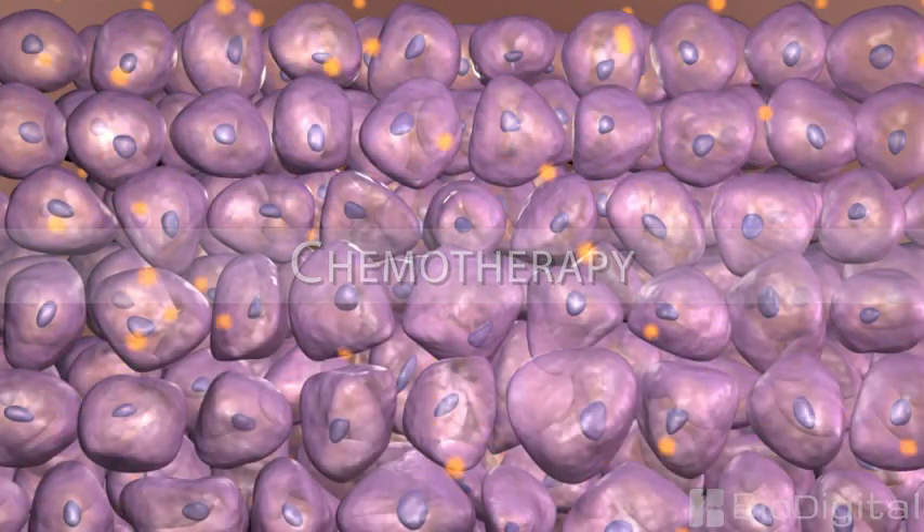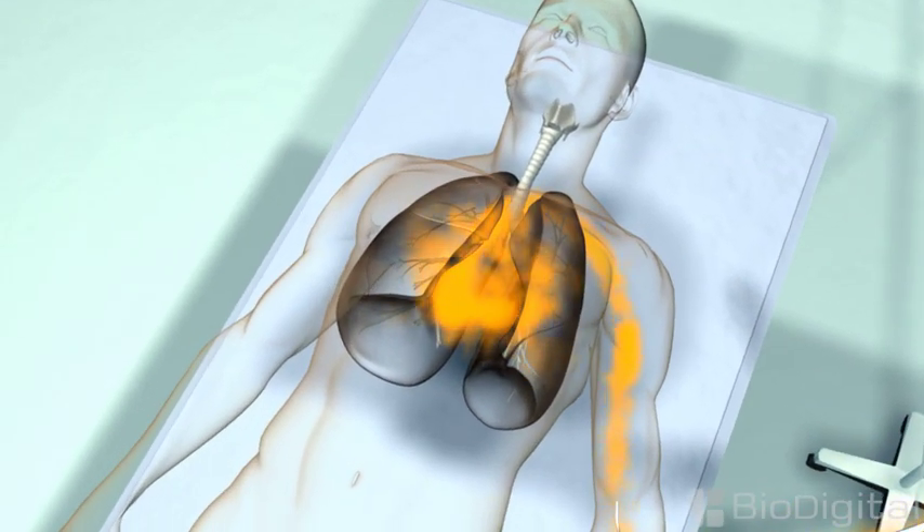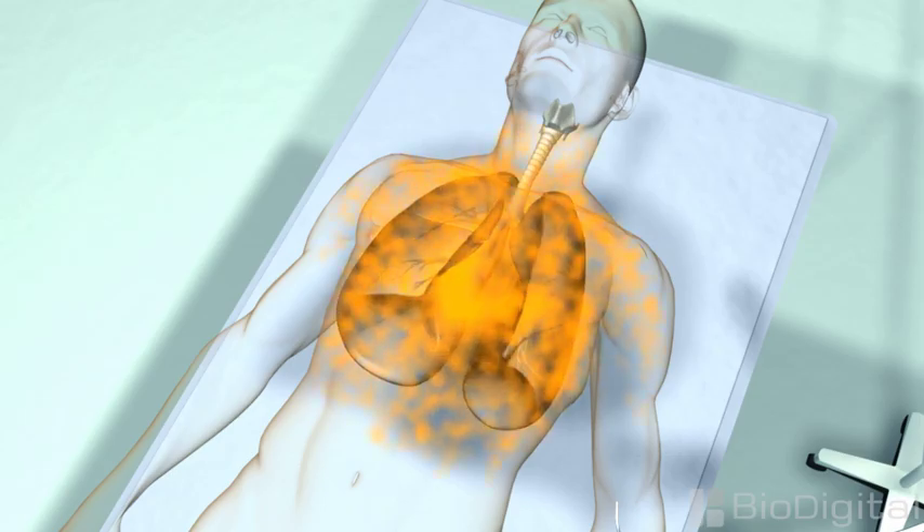Chemotherapy kills or slows the growth of cancer cells within the patient's body using drugs. It is a more likely choice when cancer is located in several parts of the body.